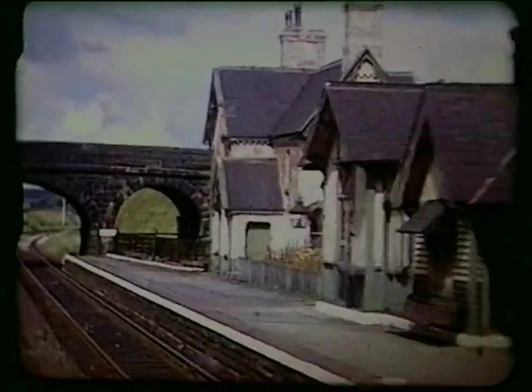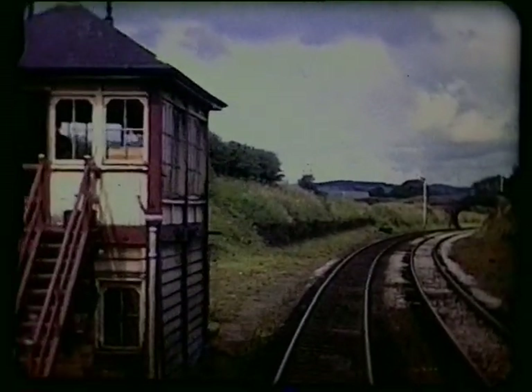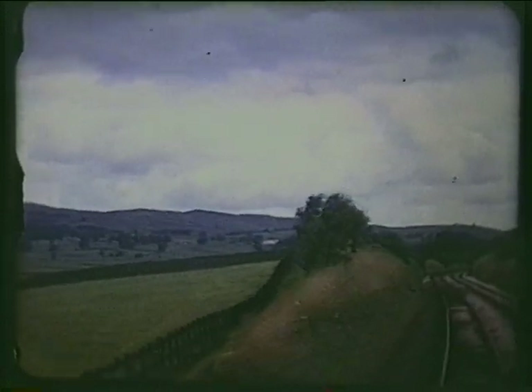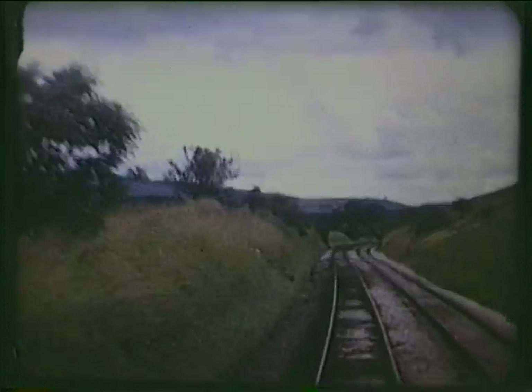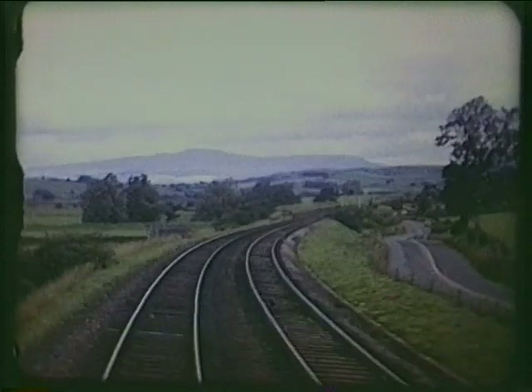The Little North Western built this as a cross-country route to Lancaster, opening throughout in 1850. But after the 1871 takeover by the Midland Railway, their expansion plans turned to the lucrative traffic to Scotland. We are approaching Settle Junction, the point from which their ambitious route to Scotland was to start.